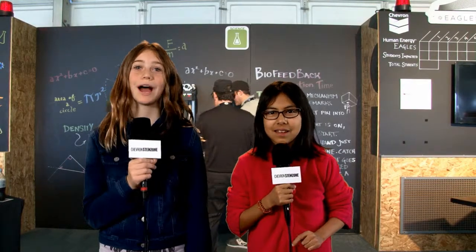Hi everyone. Welcome to the Chevron StemZone AT&T Pro-Am. I'm Emma. And I'm Sophia.